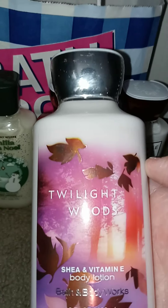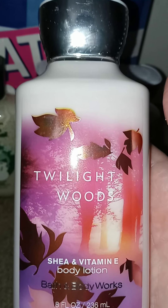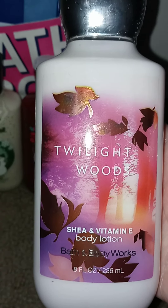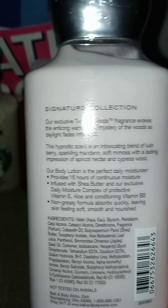Then I got a Twilight Woods, which I had to order online because it is an online exclusive. They will have this along with a couple other things I got for their semi-annual sale, which is the day after Christmas. So keep in mind — that's when you have to really stock up on this stuff.